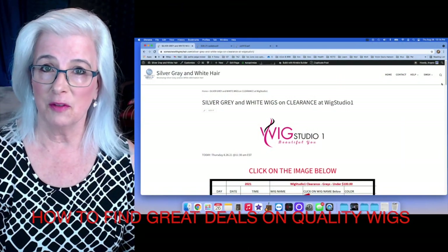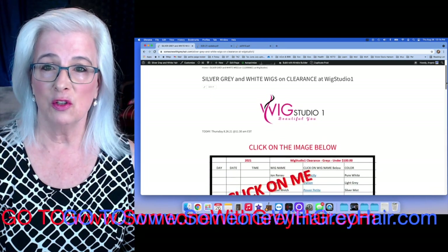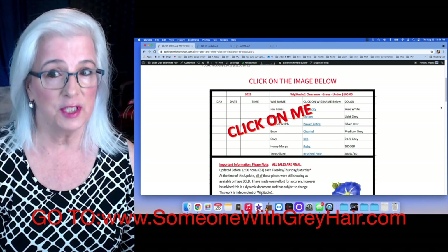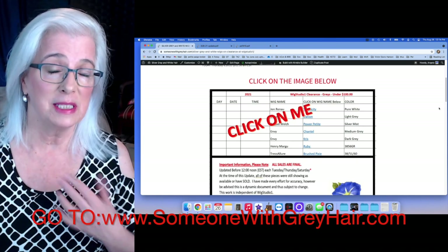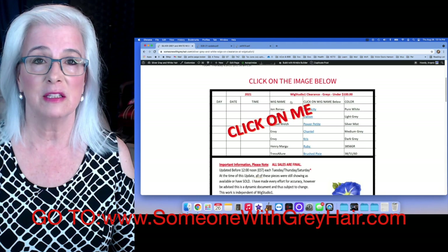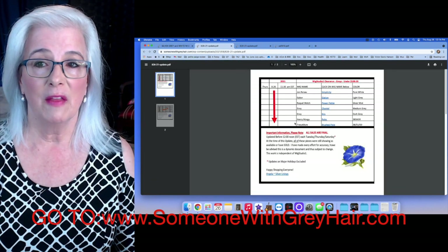This page is taken from my website over at someonewithgrayhair.com and it will take you to a landing page which will be updated Tuesday, Thursday, and Saturday. It shows you what's for sale in the silver, gray, and white wigs, hair pieces, and toppers site over at wigstudio.com. You can find the link in the show notes below — just click on it.